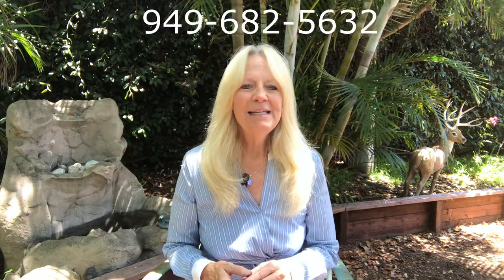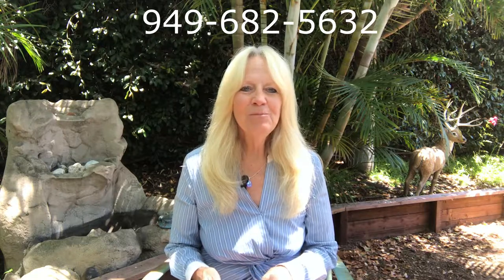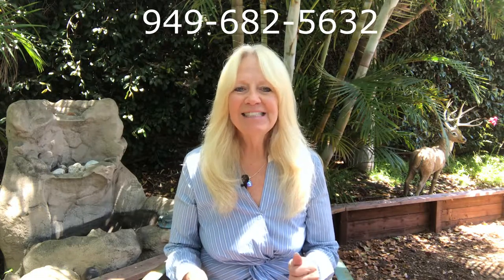My name is Luz Anderson. I'm with Harcourt's Prime Properties. My number is 949-682-5632. Let's get your home sold today.